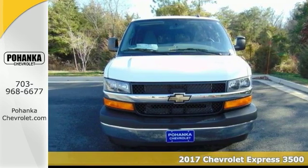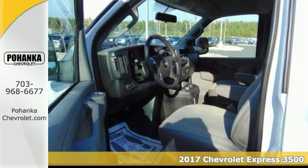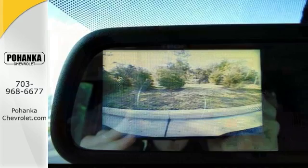You'll get years of use out of this trustworthy 2017 Chevrolet Express 3500LT. It comes with everything you need, like the chrome appearance package, electronic stability control, and even a backup camera. It also has a multi-function steering wheel as well as remote keyless entry.